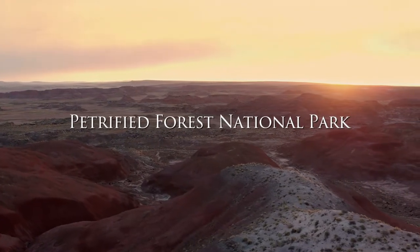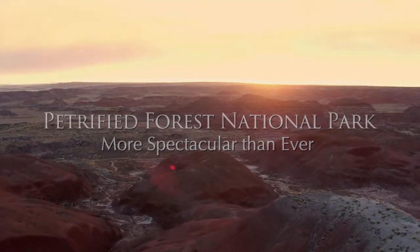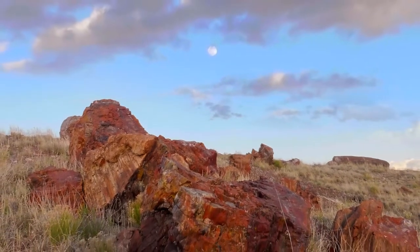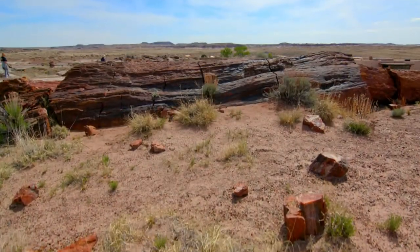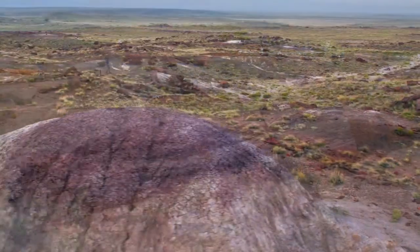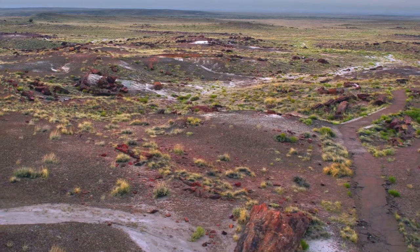Petrified Forest National Park, more spectacular than ever. Time after time, layer after layer, beautiful rainbow-colored fossils from the late Triassic are discovered here, exposed and accessible for everyone to experience. Petrified Forest National Park holds one of the largest concentrations of petrified wood in the world.